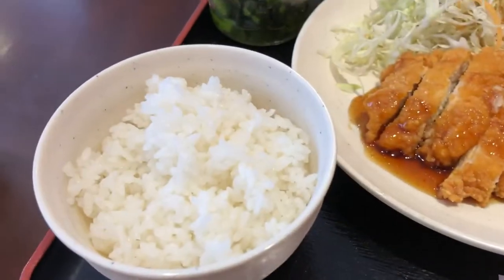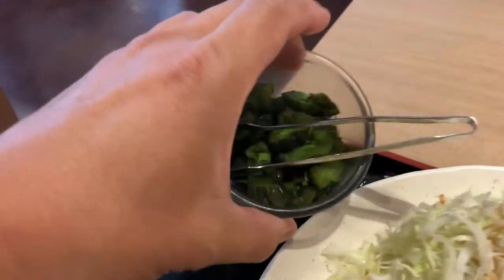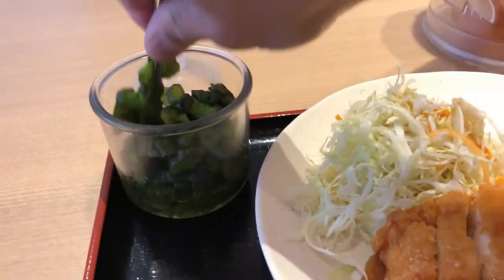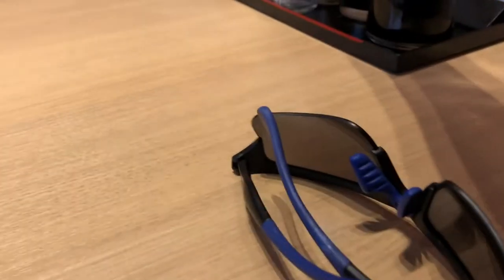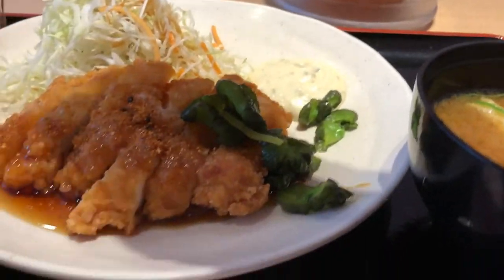They gave me chopsticks, but they also have spoons on the side. These are pickled cucumbers — I like them, they're nice and crunchy. This lunch set has chicken cutlets, a salad, tartar sauce, a sweet sauce for the chicken, a bowl of rice, and miso soup. On the side there's chili pepper and soy sauce if you want, and toothpicks. I like it a little spicy.